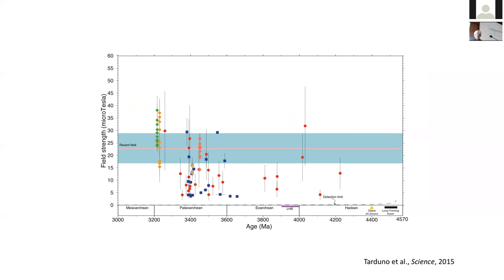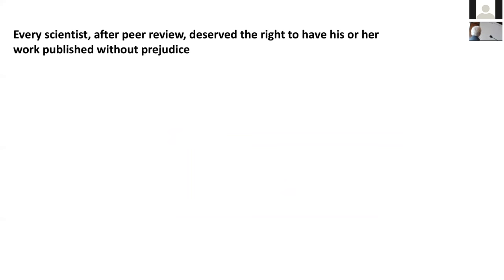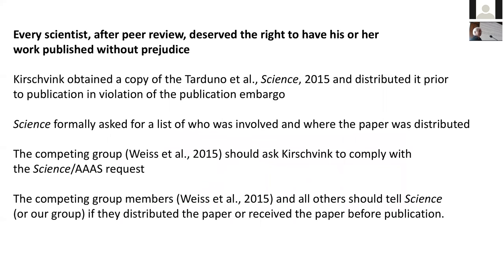This is actually the result. We know there is this other competing group, and one thing we really want addressed — and I'm going to ask publicly today — is that when we published our paper, an advanced copy was given out to that group and distributed prior to publication. Science formally asked Joe Kirschvink where this paper was actually distributed, and it has been 18 months with no reply. We're asking for something very simple: we want the group to tell Science magazine where this went, so we can talk to the authors and the people involved, and ensure this doesn't happen again to anybody.